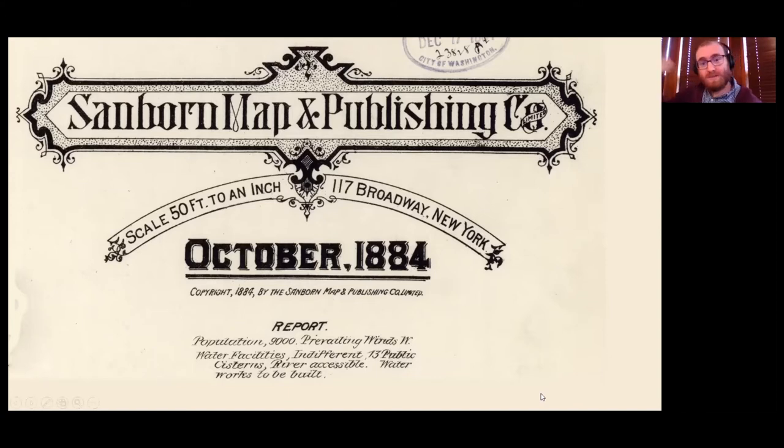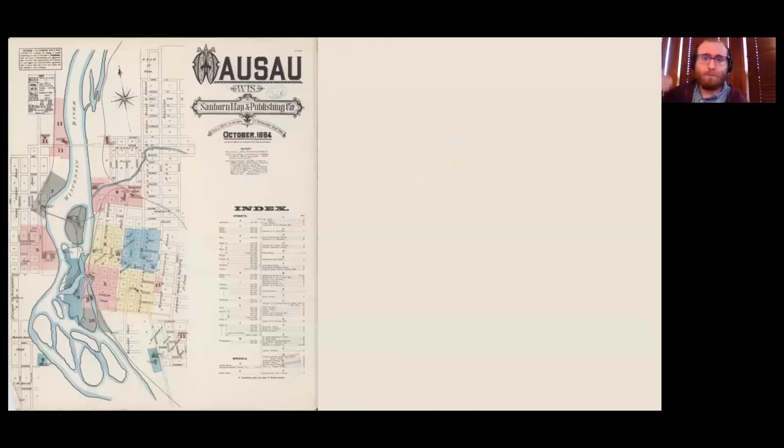The Sanborn Map Company tries to get as many cities surveyed as possible at the same time. So this leads to the ability for someone in Wausau — or Colby, or Marshfield — to be covered. Wausau is the big one. If you were in Philadelphia or New York and someone wanted their house insured on Scott Street in Wausau, you'd pull up the map. There are 11 pages for the city of Wausau in 1884. To know what page you need, you'd look at the first page or use the index, which lists streets and major companies and buildings — points of interest.